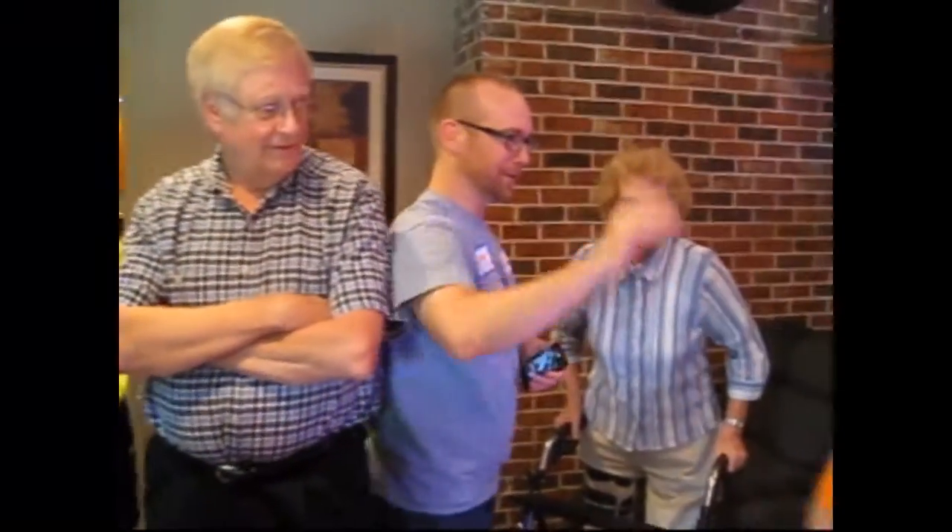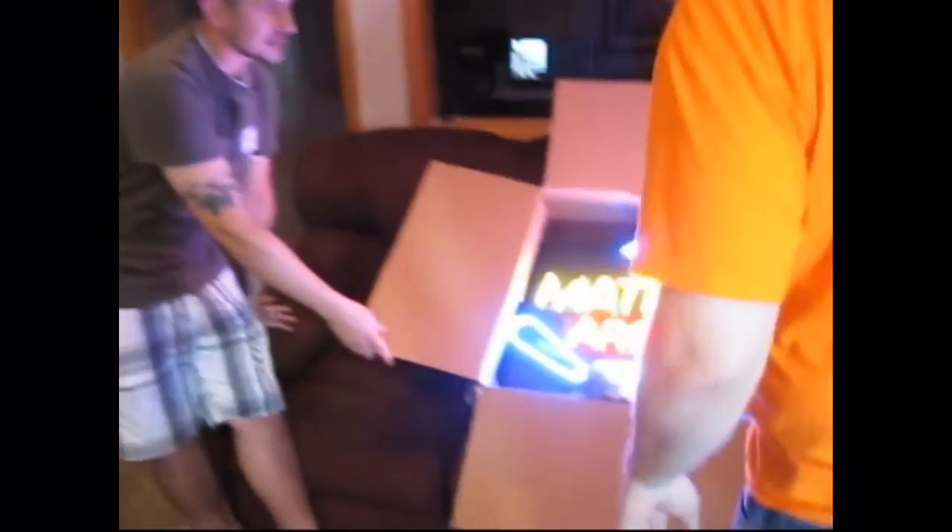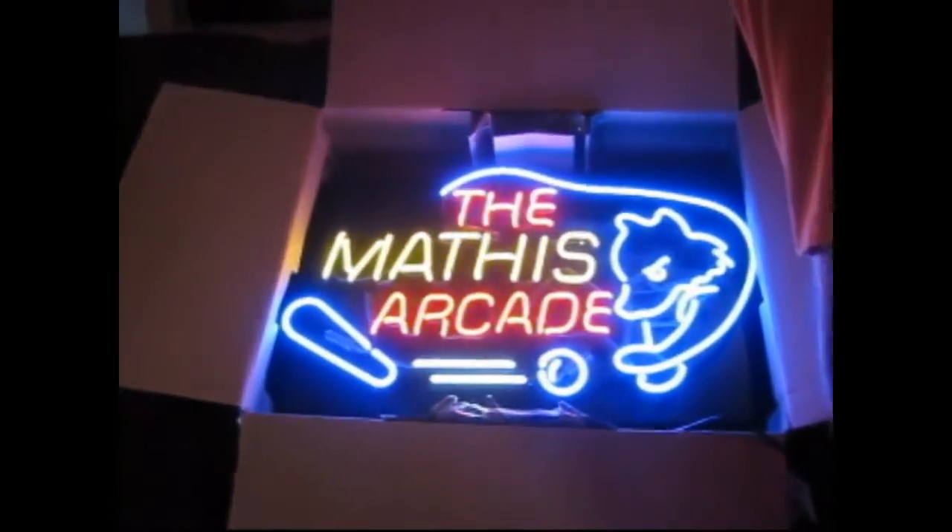Ryan drew the wolf! I was just a conduit. He did a bunch of different versions.